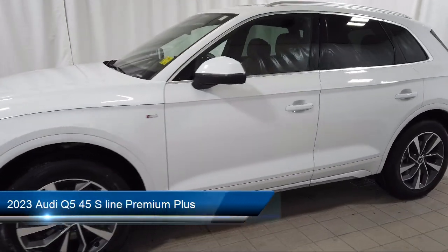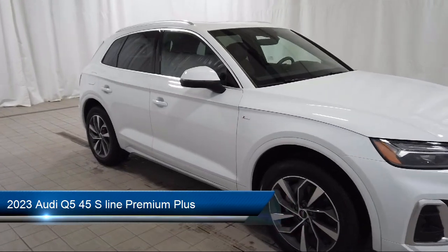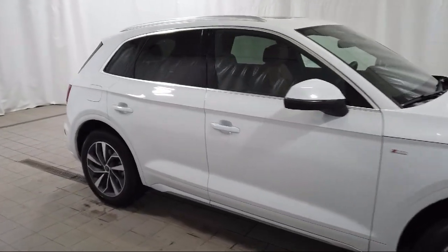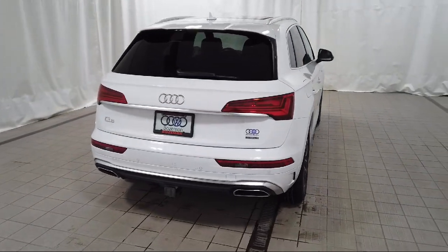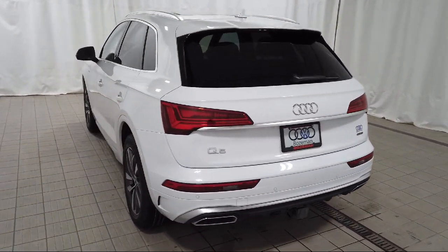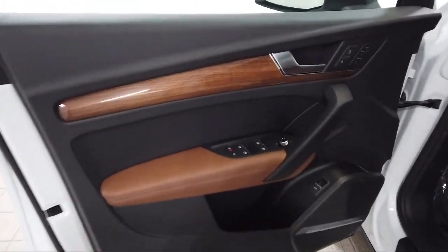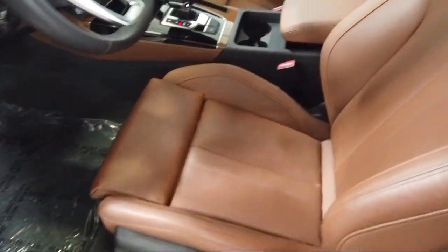It comes equipped with Audi ConnectCare emergency communication, rear view camera, wood dashboard insert, rain-sensitive windshield wipers, wood console insert, Homelink, Audi sound system, wood door panel insert, heated eight-way power front bucket seats, electronic stability control, and has less than 15,000 miles on the odometer.